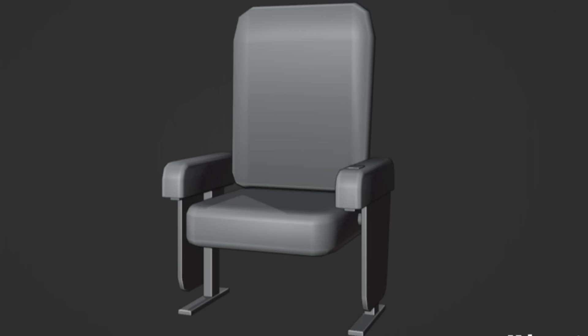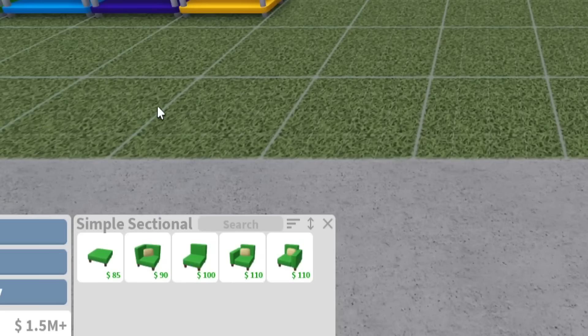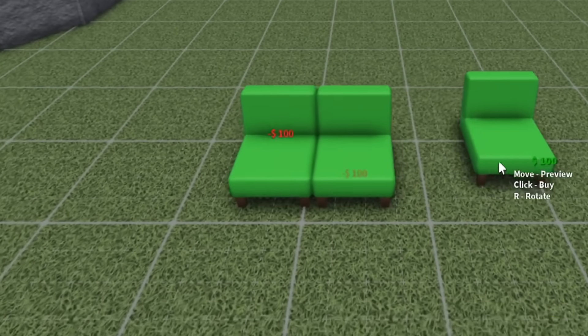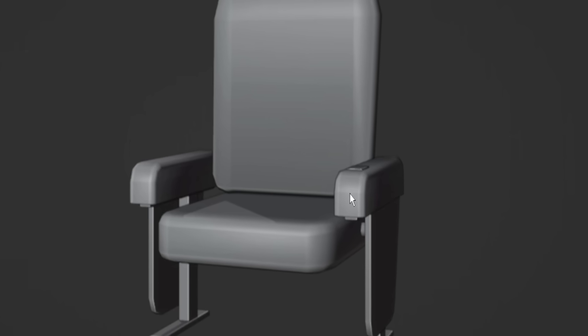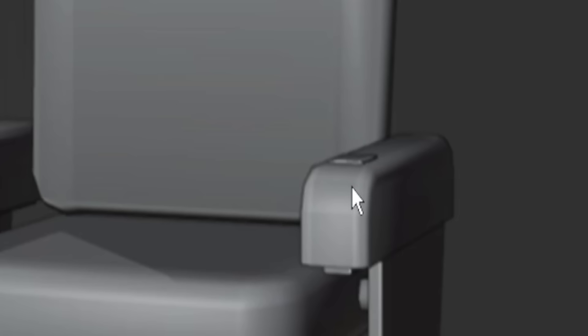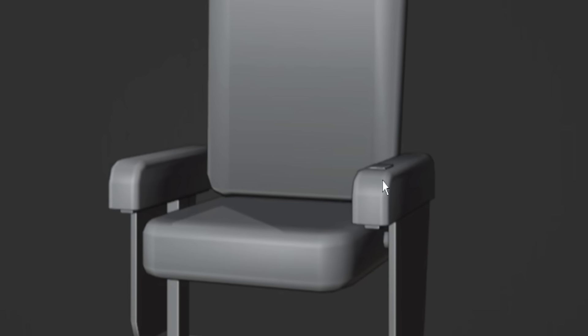I'm also wondering if this is going to be kind of like a modular set. In Blocksburg we have couches in the comfort section — sectionals that can be connected to one another — and I wonder if these seats will work similarly. I also wonder if there's going to be a cup holder. It doesn't look like there's a space for a cup, but it'd be a nice detail. You can already place food on the armrests, so it's not critical, but it'd be a nice little addition.